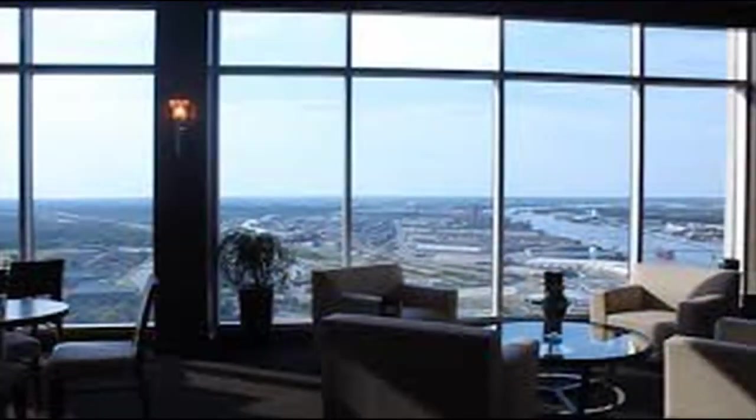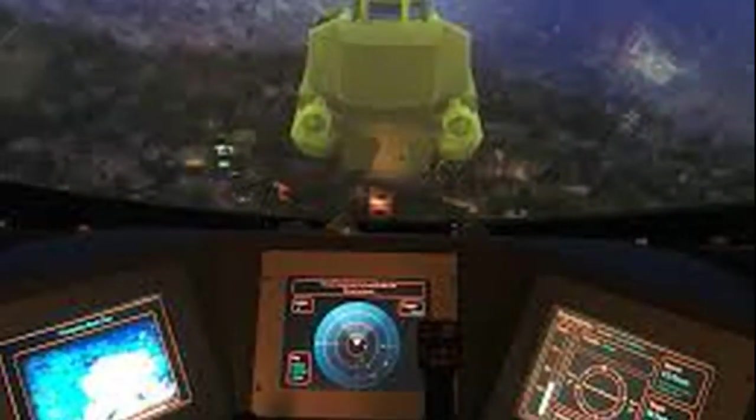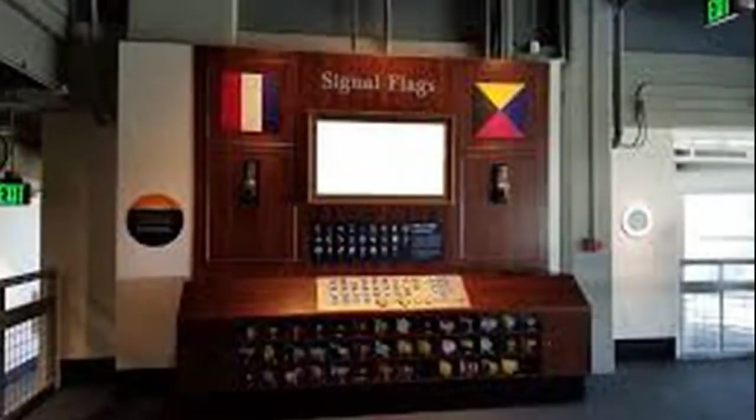Gulf Quest provides the city of Mobile's only waterfront dining experience with the museum's nautical-themed restaurant, The Galley. The Gulf Quest exhibit Ship Tracker is located inside The Galley, allowing visitors to continue enjoying the museum experience while dining. Ship Tracker lets visitors view in real-time the shipping activity in Gulf ports, including the ships passing by outside on the Mobile River. Museum admission is not required to dine in The Galley.